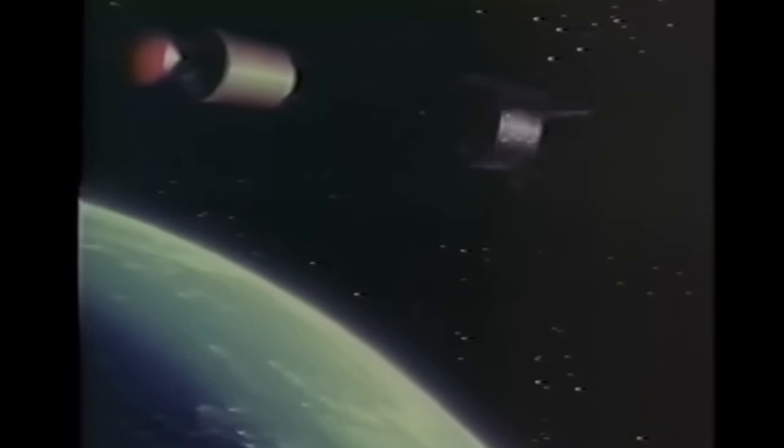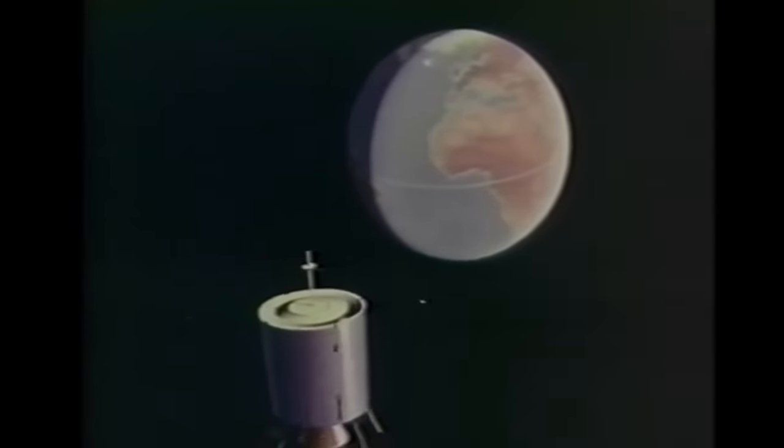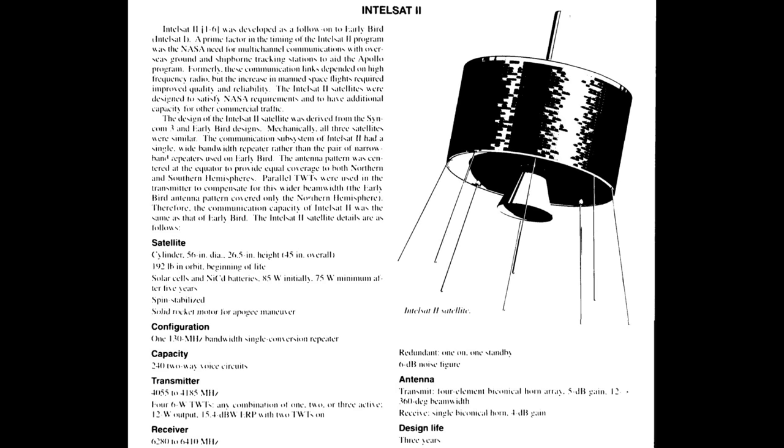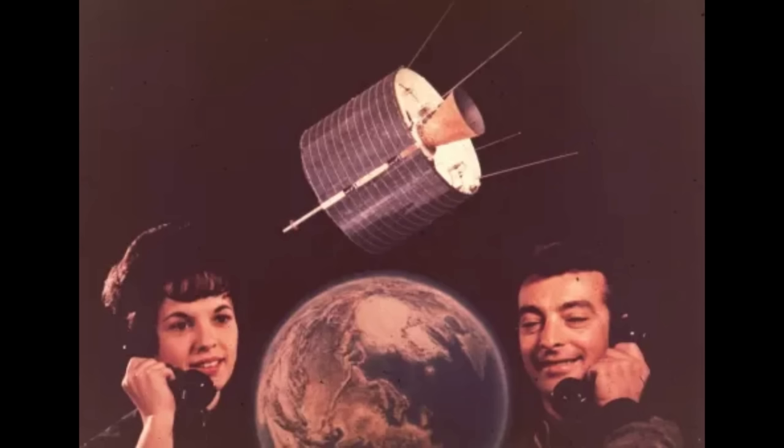Early Bird would provide the first live TV coverage of a spacecraft splashdown — Gemini 6 — and it operated for about three times longer than designed until it was replaced in January of 1969. When its replacement failed weeks before the Apollo 11 mission, it would be reactivated to help relay the first television signals from the Moon from the US to Europe. The second generation of Intelsat followed the same design as Syncom 3 but scaled up to more than twice the mass and capable of much more bandwidth. The plan was to launch three of these and distribute them around the world for a truly global communications network; the first one failed to reach its final orbit, so they ended up launching four, but in the end they got their worldwide network.